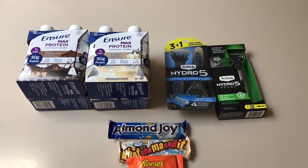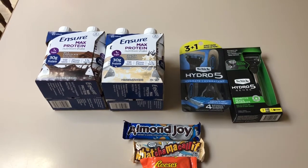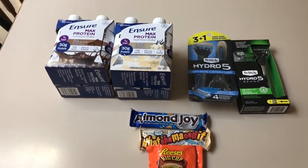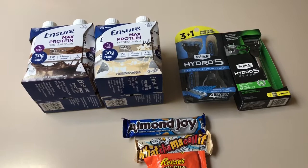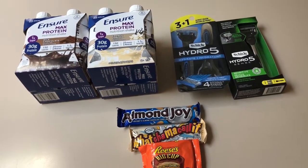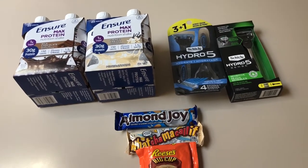Hey guys, this is Mama Maid. This is my small CVS haul for the week of October the 27th through November the 2nd, 2019. I cannot believe we are already talking about November — this is just crazy to me. There are some good deals at CVS, but this is just what I picked up. I really wasn't feeling it this week.